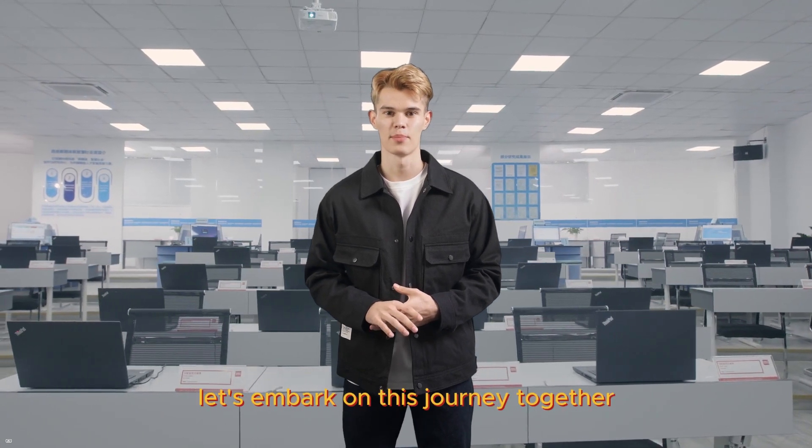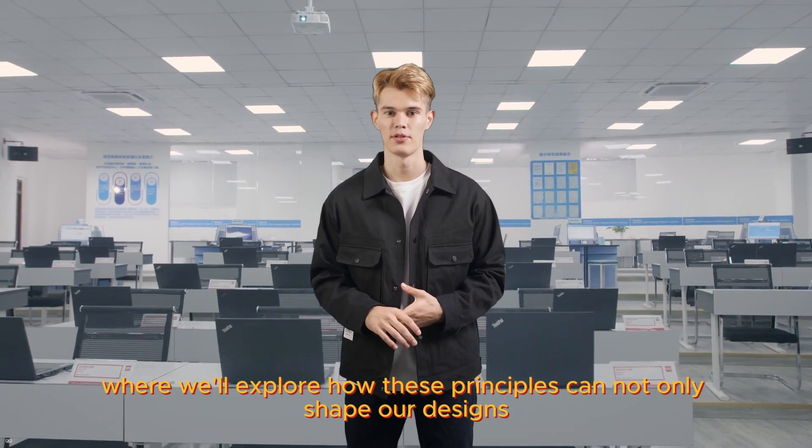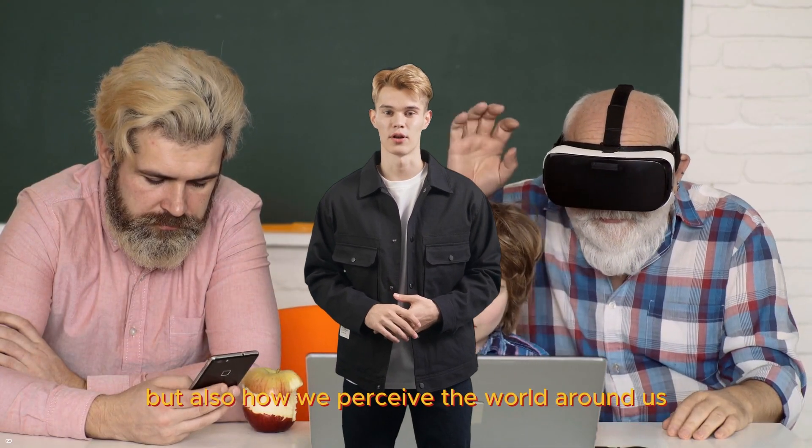So, let's embark on this journey together, where we'll explore how these principles can not only shape our designs, but also how we perceive the world around us.